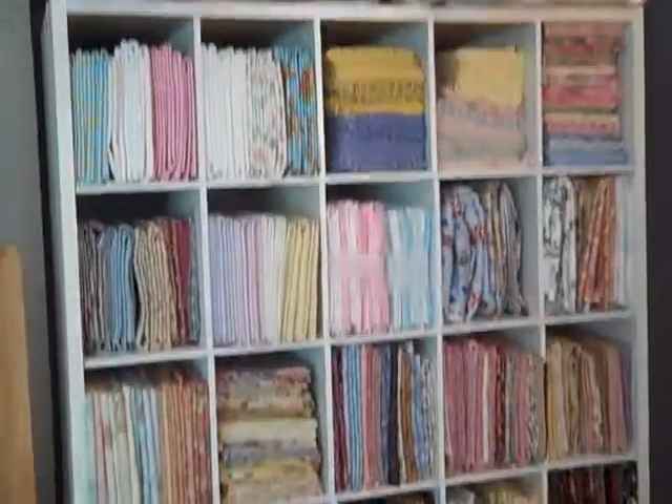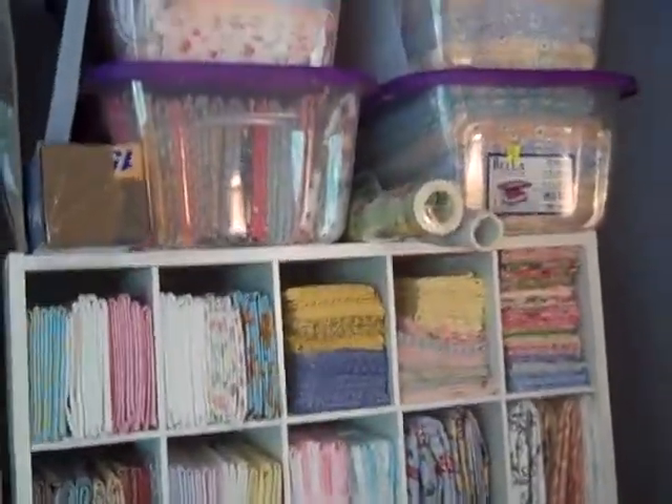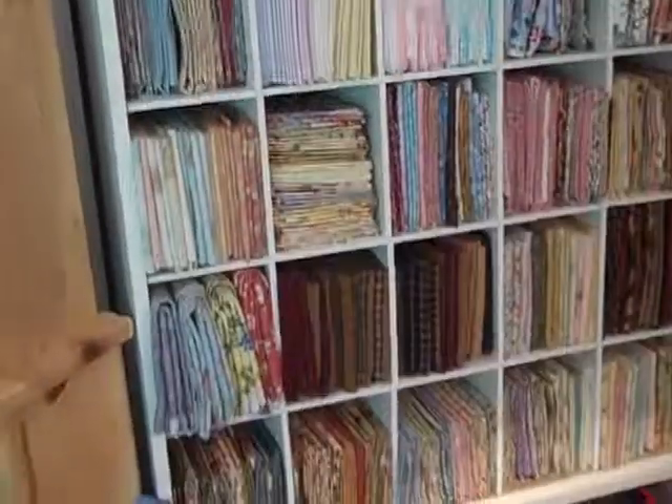Here's one closet that I used for storage — more storage of my fabric. This, by the way, is a shoe rack, as most of you will know. And this is also a shoe rack — both being used for storage.